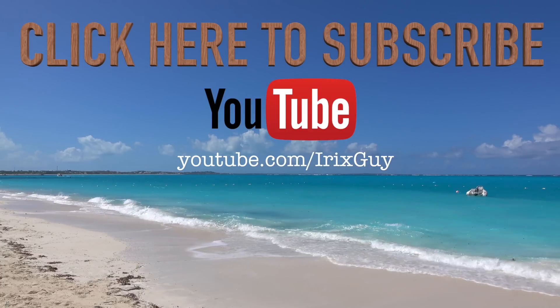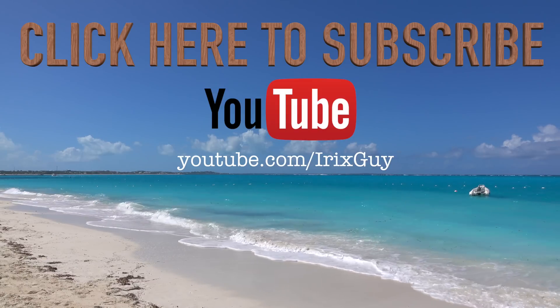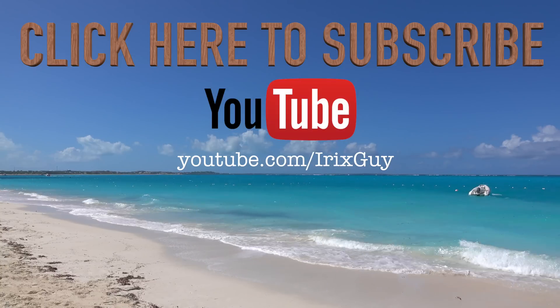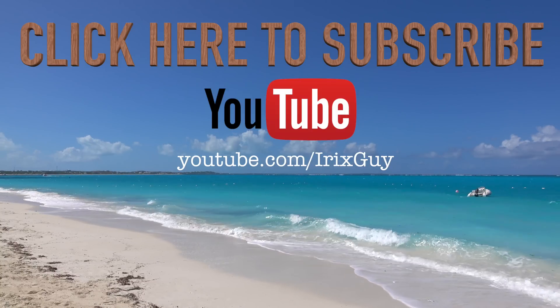Hey y'all, iRiski Scott here. I want to take a moment to thank you for watching this video. If you enjoyed it, please subscribe to my channel — I'm an independent channel and it's viewers like you that help me continue to grow. I appreciate your viewership, and y'all have a good day.